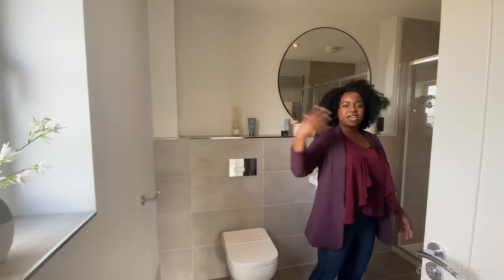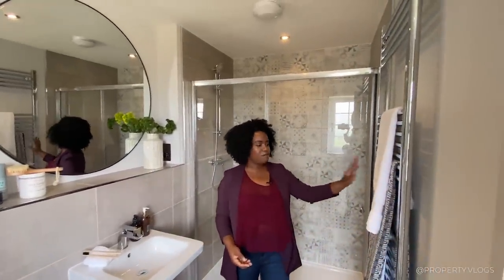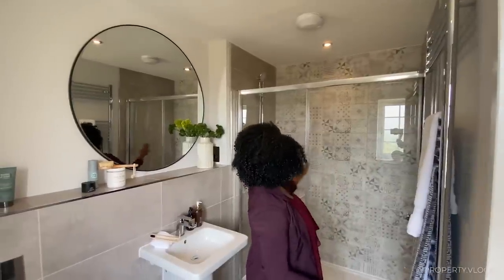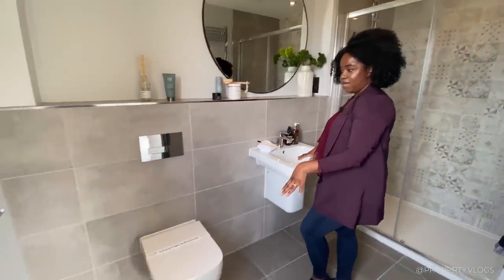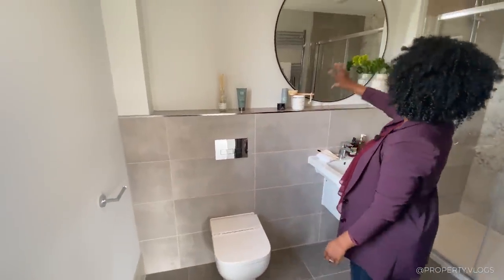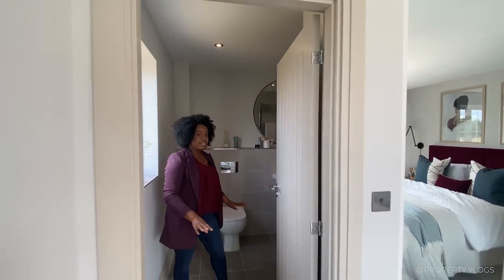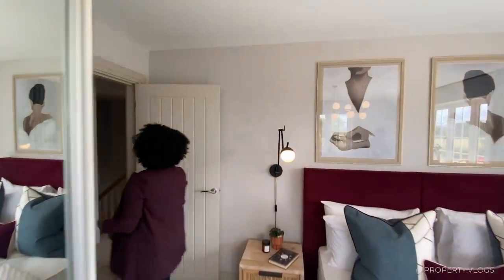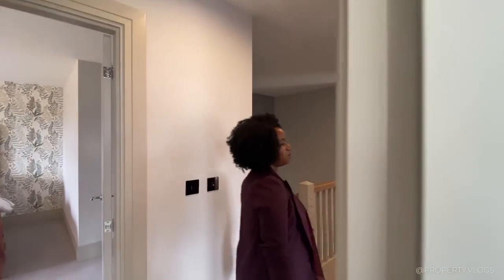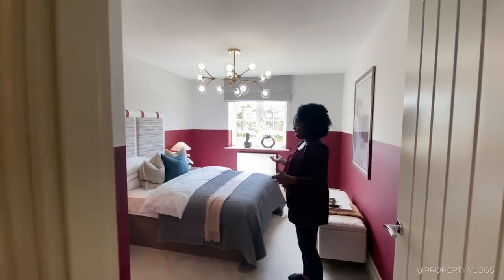The ensuite has a chrome towel rail radiator, a large wall-to-wall shower with a thermostatic valve, a sliding glass door, and white goods by Rack Ceramics — half-height tiling and a large focal mirror with a shaver socket. Hidden cistern, towel rail, thermostatic shower, tiling, ironmongery — it's all in there. You won't find a compromise room anywhere in this house.